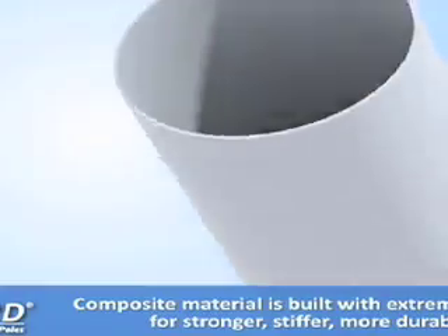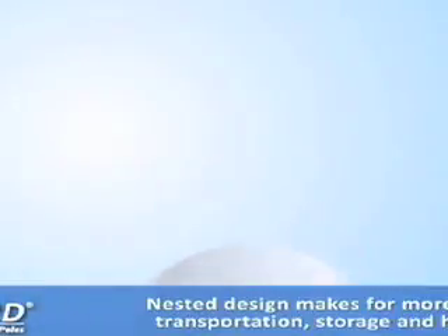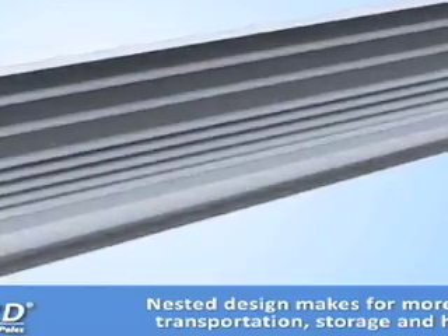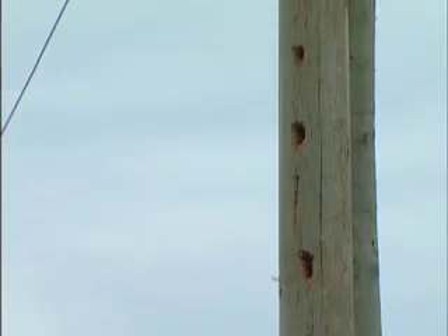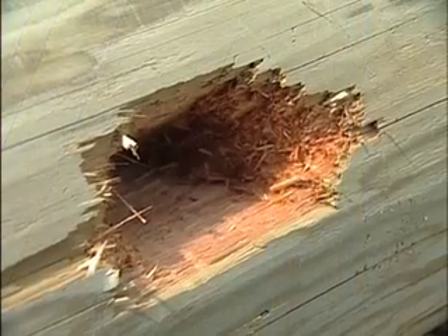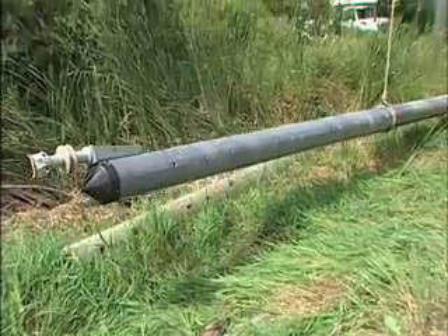Composite poles at Hydro One — we first started looking at that in 2006 when manufacturers started knocking on our doors with different types of composite poles. We decided in early 2006 to pilot one firm in particular that seemed close to what we had previously in steel poles. One of the biggest benefits for us is in woodpecker locations, and that's where we started pushing the composite poles for field trials — locations that we know are being damaged badly by the woodpeckers.